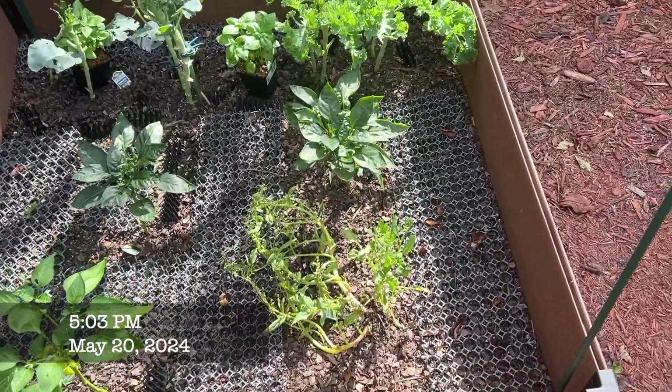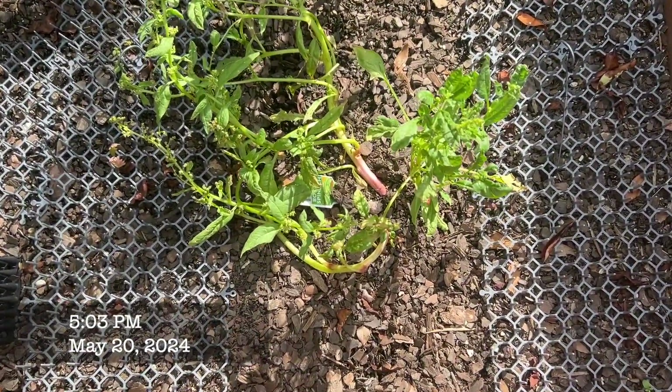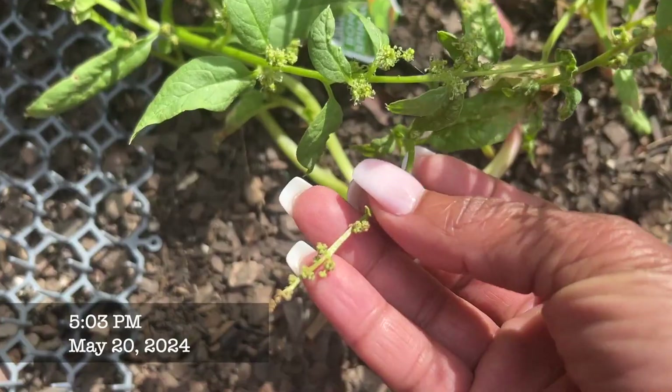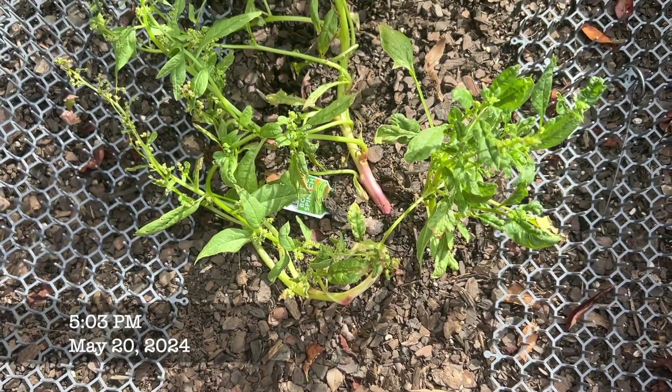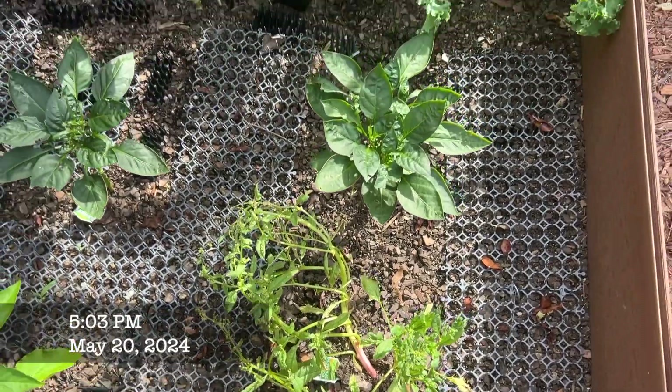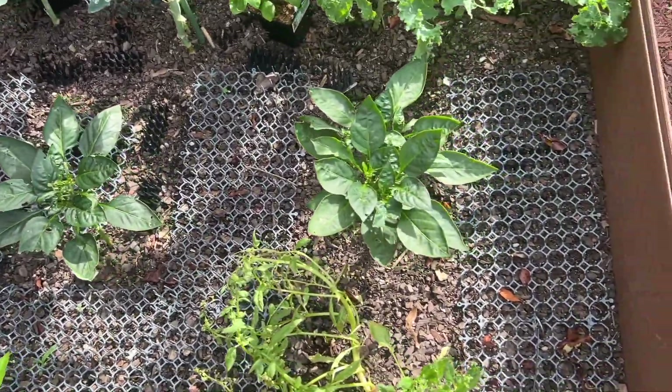Garden update, guys. My spinach right now I think is bolting because I think these are probably seeds. I'm not really getting much out of it. My green peppers are really not doing anything. This is my two-month garden update, by the way.